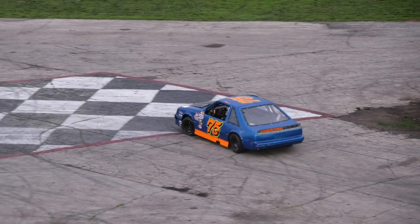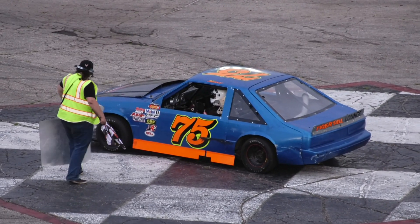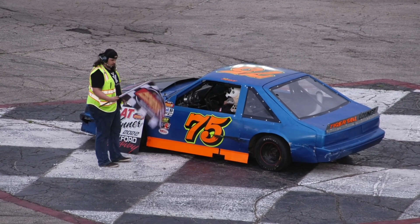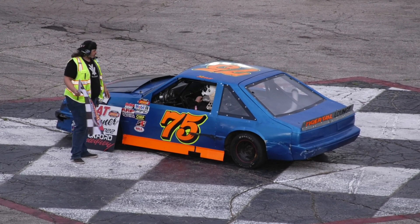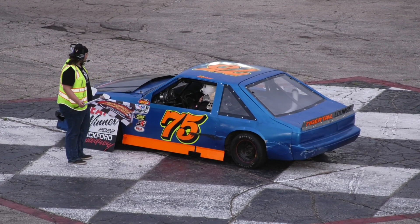One more heat race for the Fabulous Fours coming up, and your fast five in your Miller Lite American Short Trackers. 50-50 raffle still going on — make sure you buy your tickets. Rock Valley Anglers selling the 50-50. They've got their table downstairs and they've been working the grandstands tonight too.